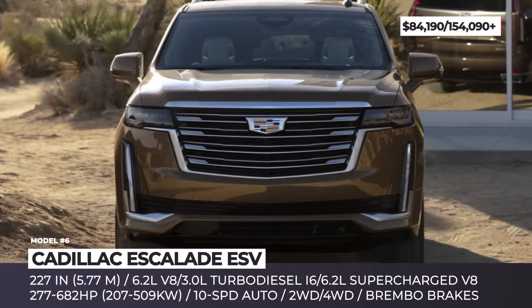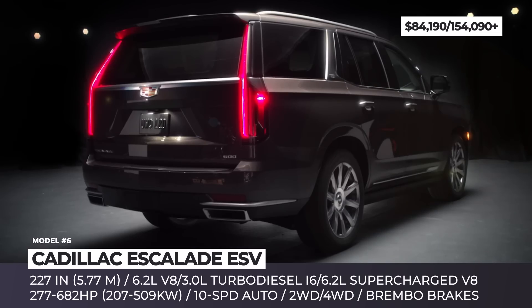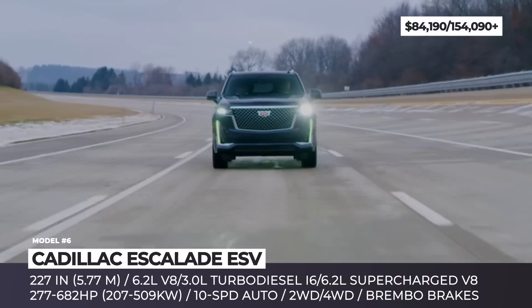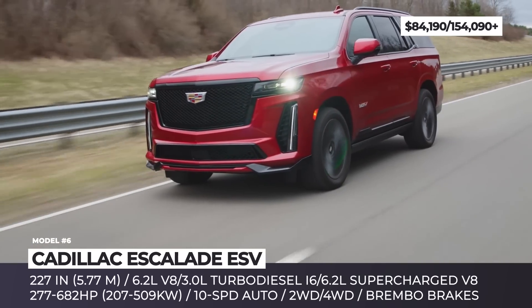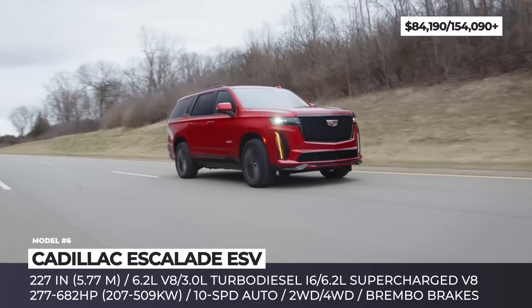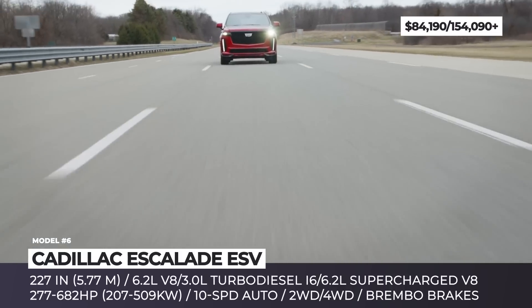Cadillac Escalade ESV — the largest version of the Escalade switched generations in 2021, acquiring new suspension tech, an improved interior, and a new turbo diesel engine. For 2023, this gargantuan is offered in a performance-focused V version, initially thought to be exclusive to the standard wheelbase model. It is powered by a 6.2-liter V8 engine assisted by a 2.7-liter supercharger.